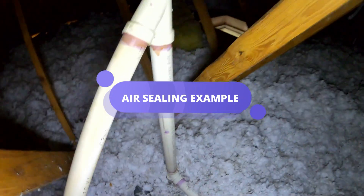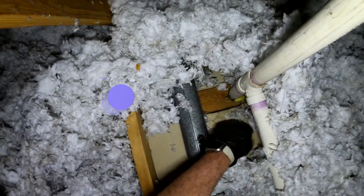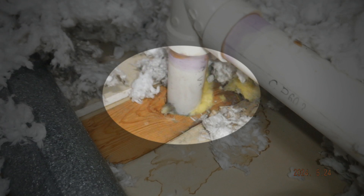As we moved through the attic, I showed John another common culprit: plumbing penetrations. 'See how this pipe goes through the attic floor?' I asked. 'It's like a round peg in a square hole, leaving gaps for air to escape.' John looked closer, surprised at how much space was left around the pipe. 'We'll seal these gaps with foam,' I explained. 'It's a quick fix, but it makes a huge difference in keeping your air where it belongs.' John could see how even the smallest gaps could have a big impact on his home's comfort and efficiency.